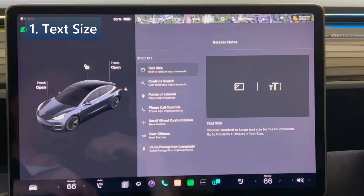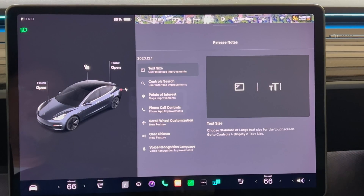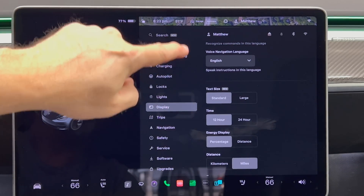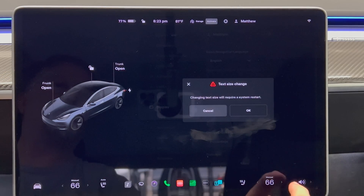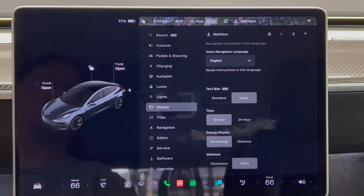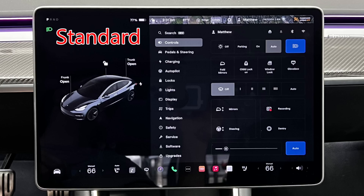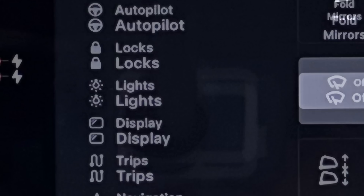The first item on the list is text size. You can choose standard or large text size for the touchscreen — something people have been wanting for quite a while. Press controls, then display, and scroll down until you see text size. The sizes are standard and large, defaulting to standard. Comparing both at the same time, the large isn't really that much bigger. I think the current update is a placeholder for more customization coming soon, maybe even a slider going from small to large.